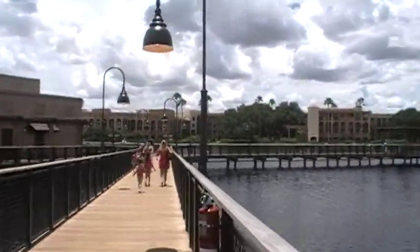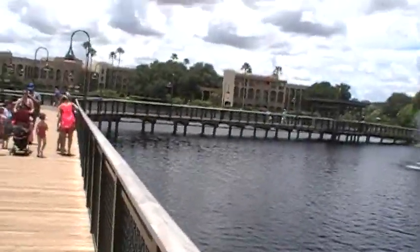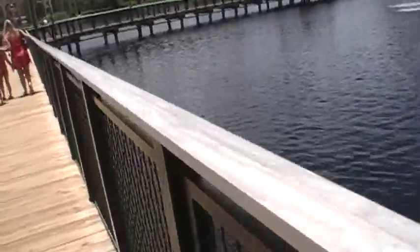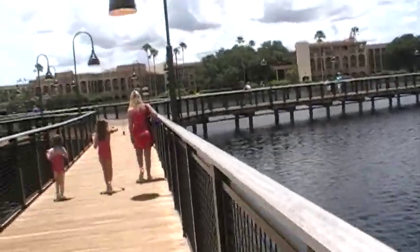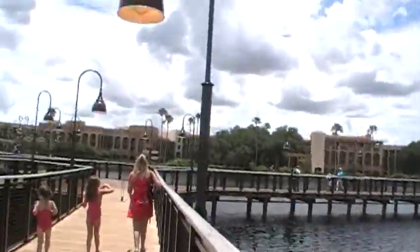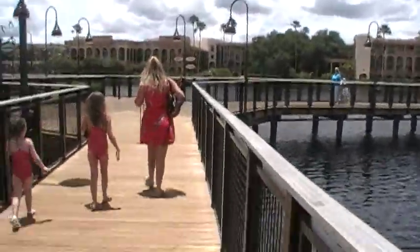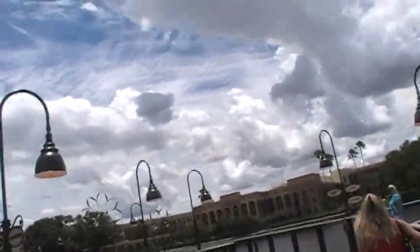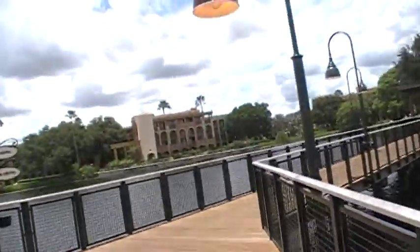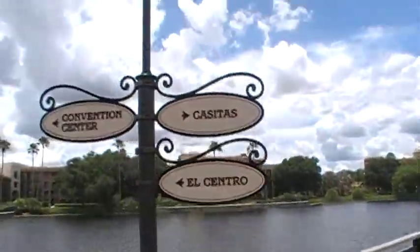They just opened Inside Out Emotional Whirlwind at Disney's California Adventure — it bears an uncanny resemblance to Flick's Flyers, which used to be in A Bug's Land. And they added Mickey's Fun Wheel Magic to California Adventure where they used to have Muppet Vision 3D — Muppet Vision 3D is still at Hollywood Studios. Also, Toy Story Mania just added a new gift shop at the exit and a new third track.